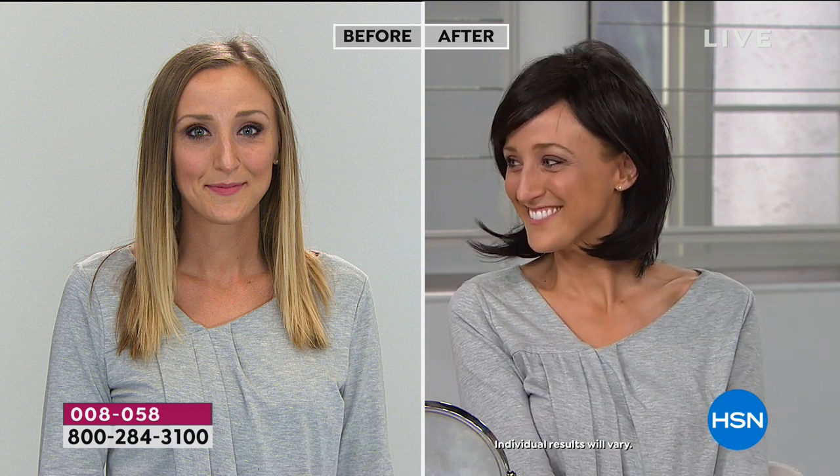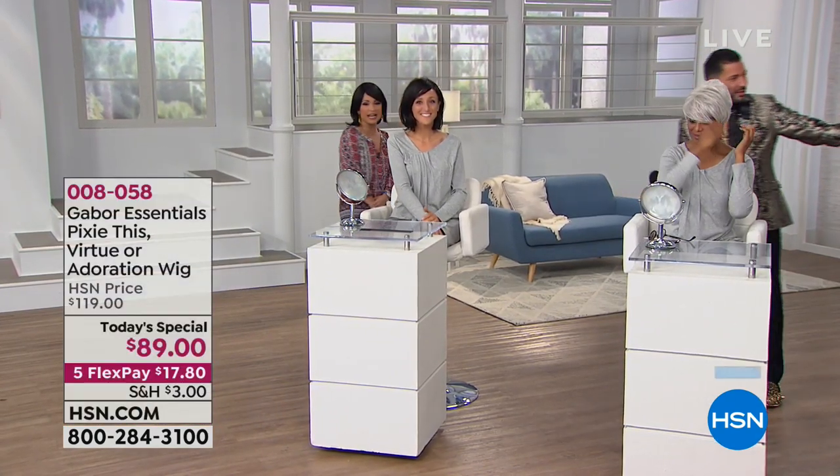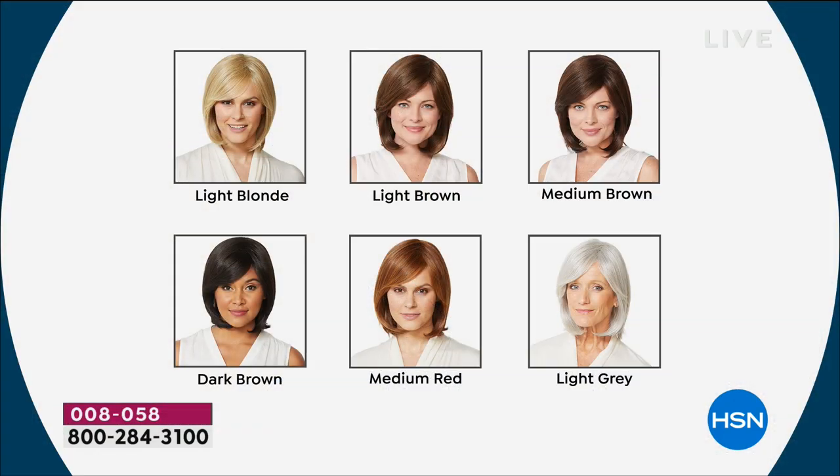Look at how your eyes look completely different — you stand out so much with that dark color. That's Adoration in dark brown. Now you'll be able to see that same color in the bob. This is the dark brown and this is the medium — they look phenomenal. Whichever one you decide to get, when you get it home, if you need any help, you can email Martino at martinocartier.com and he'll give you the best tips and tricks to look great and enjoy your Gabor wig.